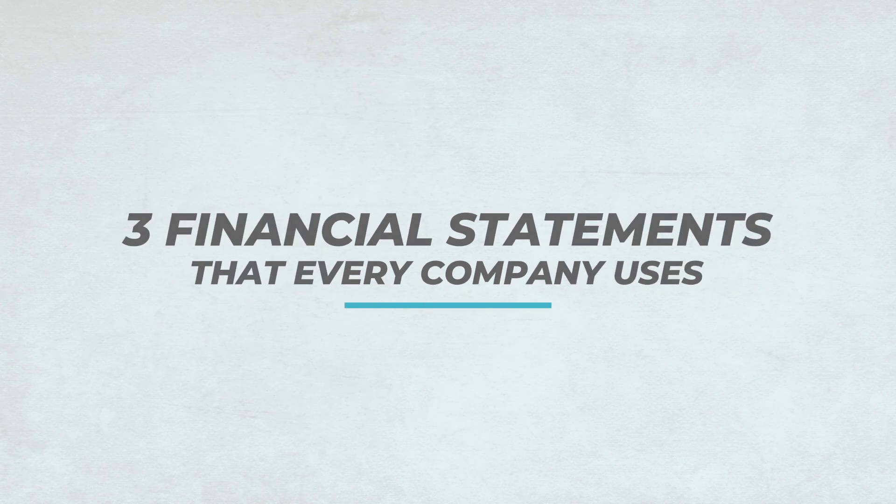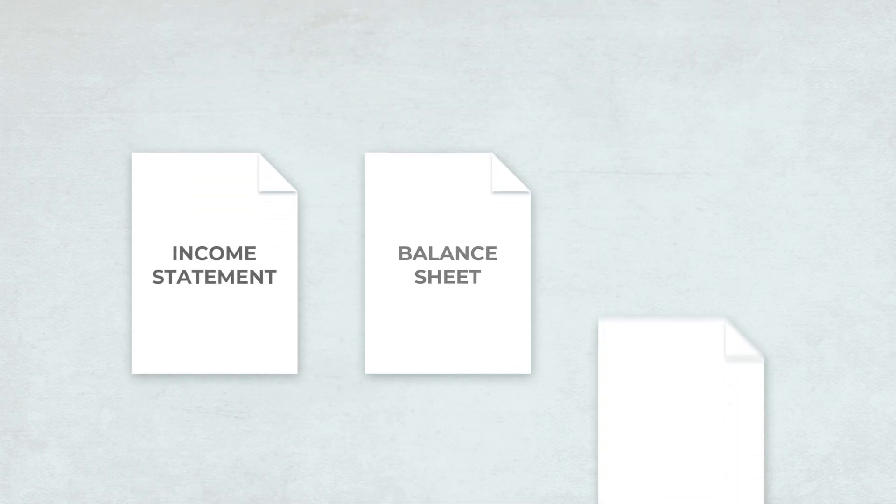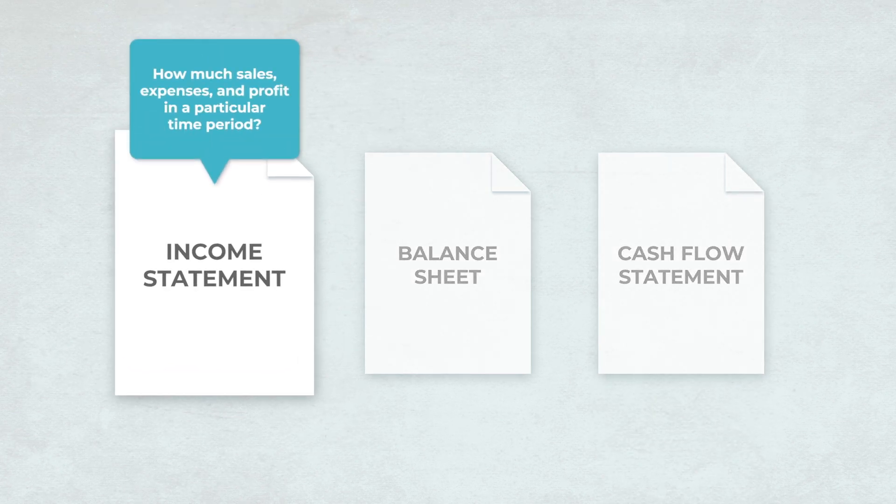So what are we going to cover? There are three financial statements that every company uses: the income statement, the balance sheet, and the cash flow statement. The income statement shows the amount of sales, expenses, and profit flown through a business measured over a period of time. That period could be a month, a quarter, maybe even a year.